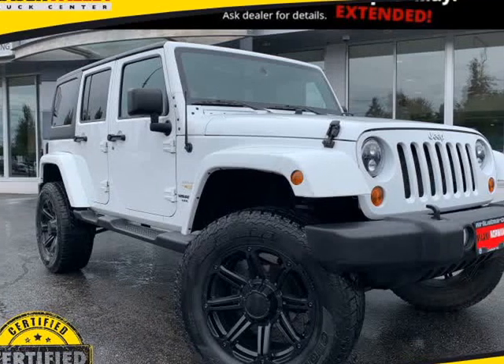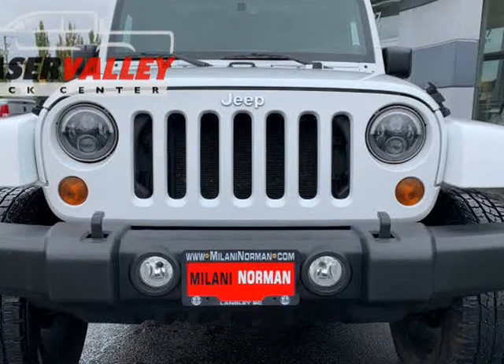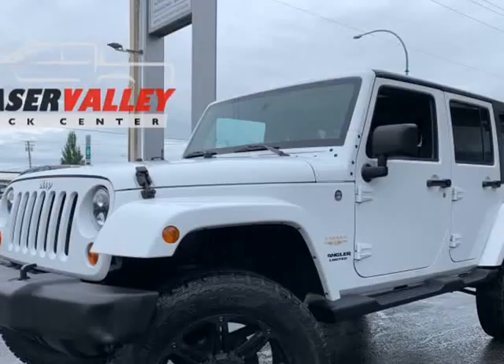This 2013 Jeep Wrangler Unlimited is brought to you by Fraser Valley Truck Center. Climb inside the 2013 Jeep Wrangler Unlimited.